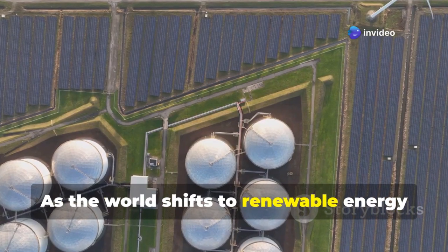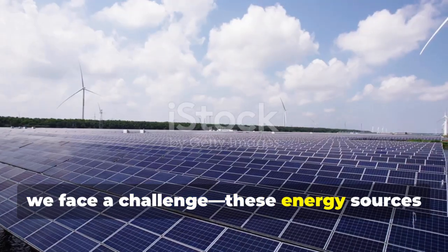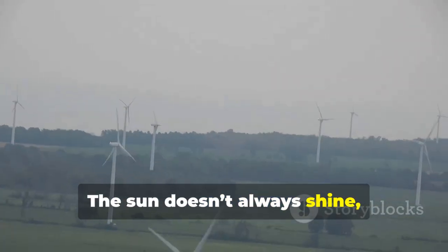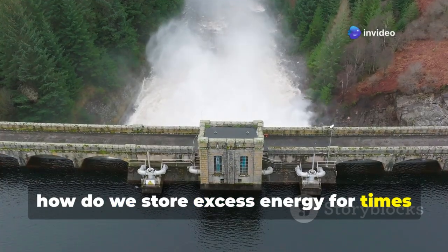As the world shifts to renewable energy sources like solar and wind, we face a challenge. These energy sources are intermittent — the sun doesn't always shine and the wind doesn't always blow. So how do we store excess energy for times when we need it?